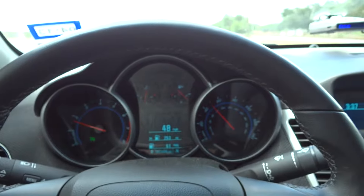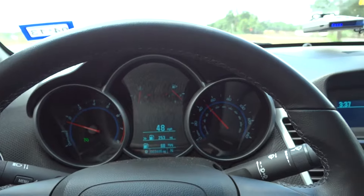Hello everyone, what you're looking at right now is the dashboard of a 2012 Chevy Cruze Eco Edition, which is the 1.4 liter turbocharged engine. In this video I wanted to give a brief demonstration on the miles per gallon and performance that this vehicle gets on fuel consumption.